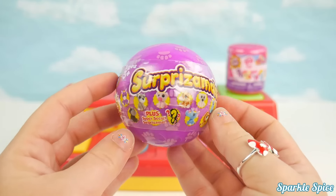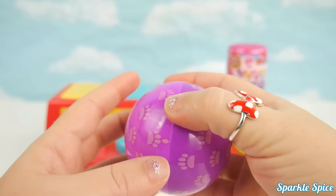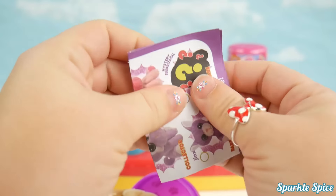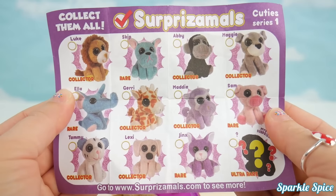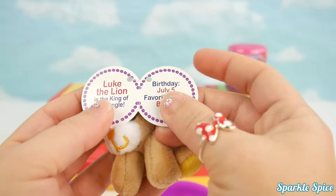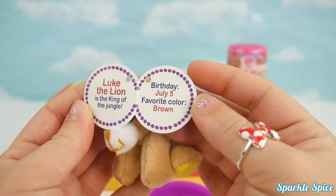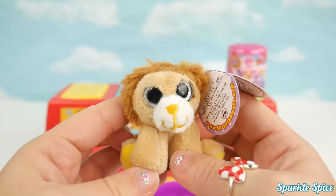A surprise-o-moles. Luke the lion is the king of the jungle. Birthday July 15th and his favorite color is brown. So soft.